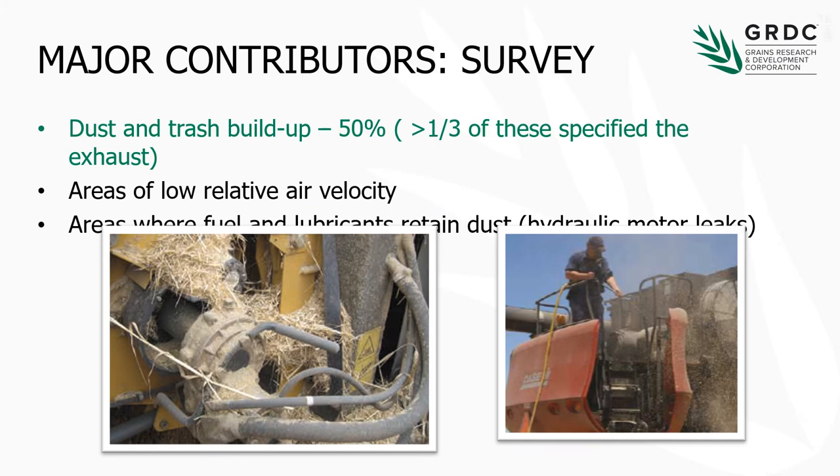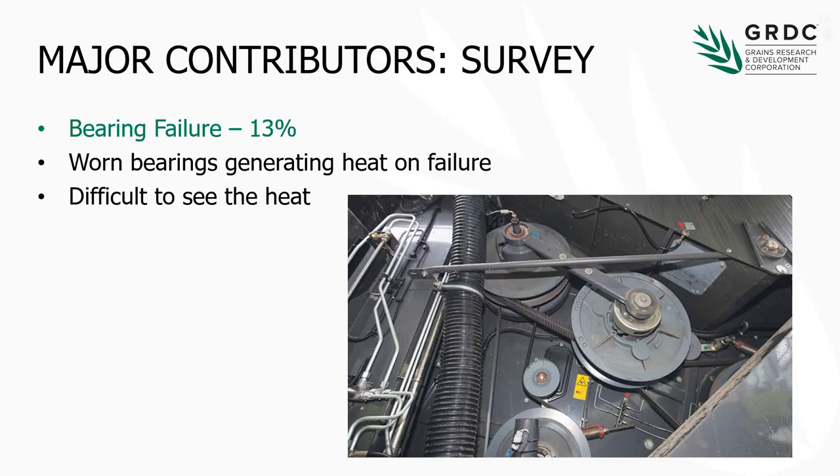Specifically looking at the contributors, a third of respondents suggested that the dust and trash build-up issue was around the exhaust system. Any areas of low air velocity — that could be on the front where you might have hydromotors that run pretty hot — and also any areas where fuel and lubricant drips and leaks can retain dust. Dust and trash build-up is definitely the one thing we can stay on top of to minimise our risk. The other is bearing failure — 13% of survey respondents indicated that bearing failure was responsible for a harvester fire. Worn bearings obviously generate heat as they approach failure, and it's very difficult to sense when that's going to happen.